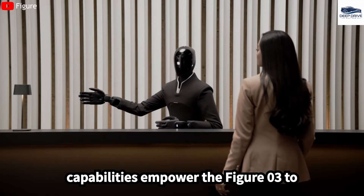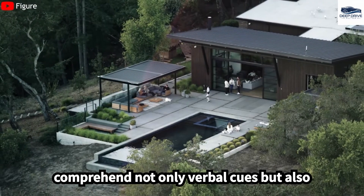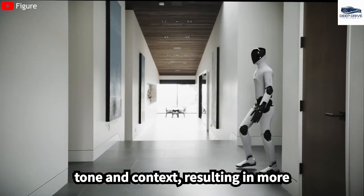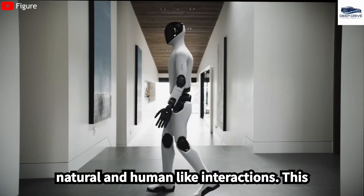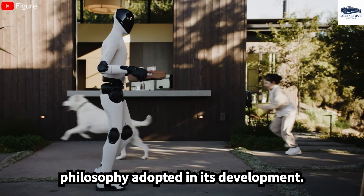Enhanced communication capabilities empower the FIGA-03 to comprehend not only verbal cues but also tone and context, resulting in more natural and human-like interactions. This aligns with the user-centered design philosophy adopted in its development.